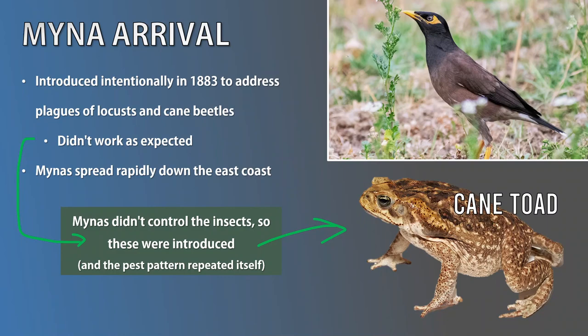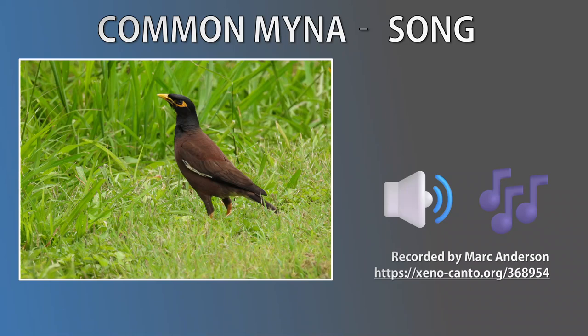Common Mynas are vocal birds that produce various sounds such as croaks, squawks, chirps, clicks, and whistles. In fact, outside Australia, some people keep these birds as pets for their singing and their ability to mimic human speech. Here's one of the Common Myna songs.